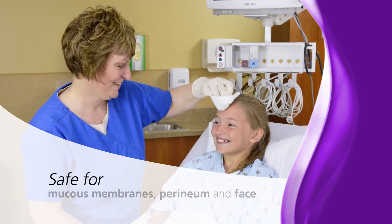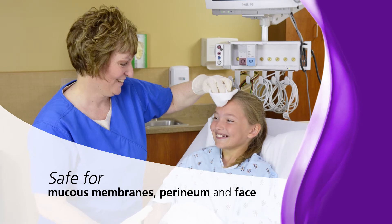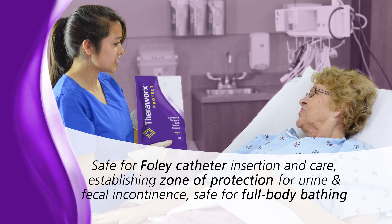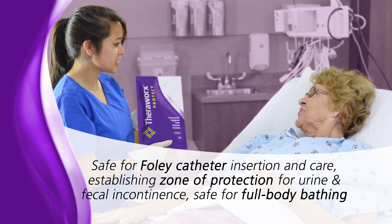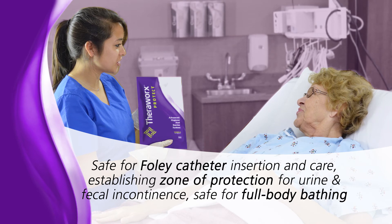A non-toxic product, TheraWorks is safe for use around mucous membranes, including the perineum and the face. Now for the first time, there is a product that is safe for use in Foley catheter insertion and care, safe for use in establishing a zone of protection for urine and fecal incontinence, and safe for full-body bathing.